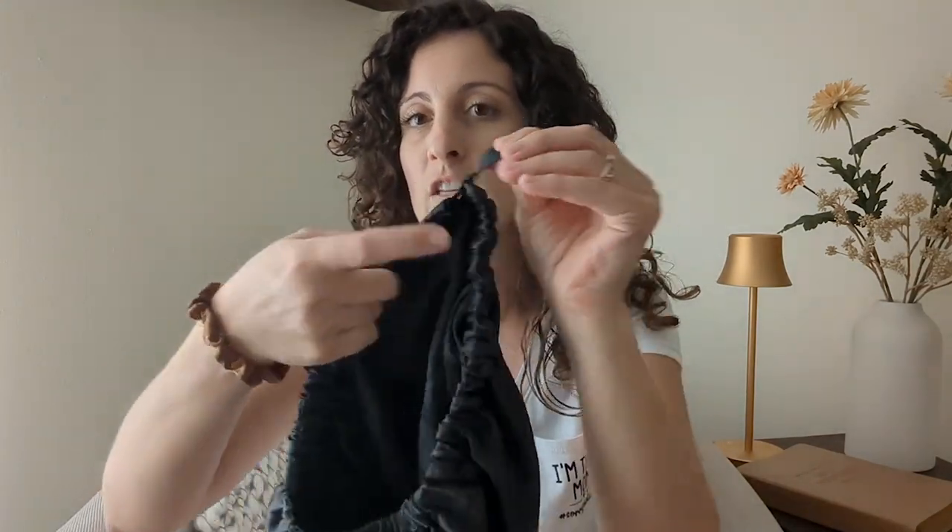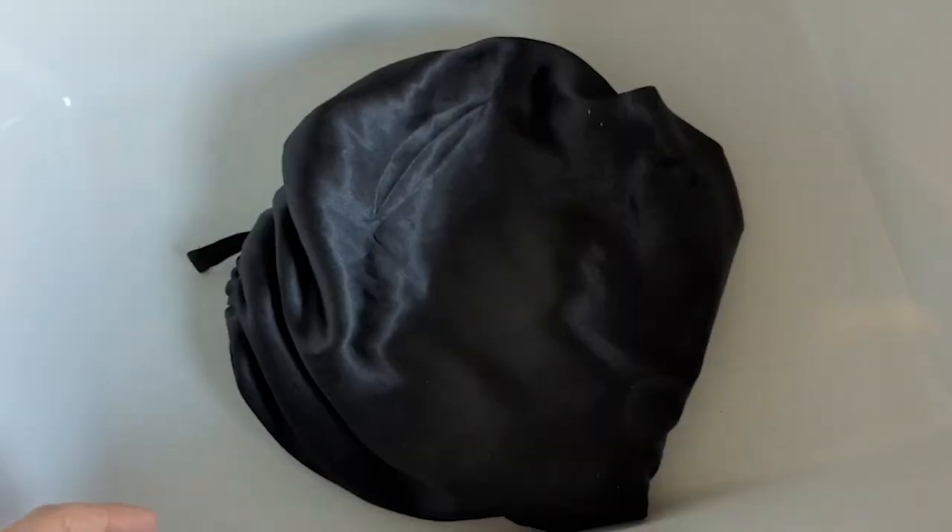Hey guys, this is Danielle with WTI, and I'm here to share a very important accessory for anyone with curls. This is my bonnet — I wear it at night. This is a really cool one because you can adjust the size around your head, so if you have bigger hair you can kind of shove it in there and tighten it up a bit.